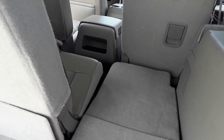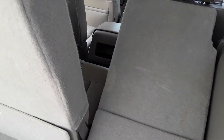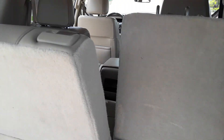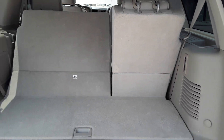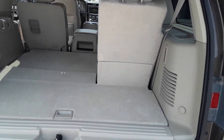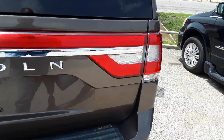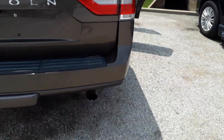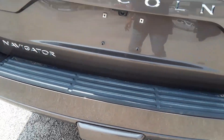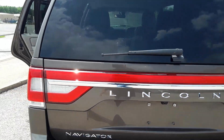It is a third row power seat. Starting in the back — backup camera. It does have a trailer towing package. The glass on this is good all the way around. There's no chips, no cracks.